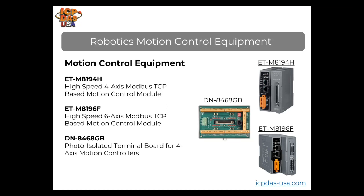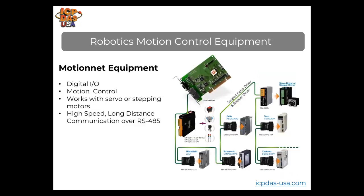We have our own proprietary line of high-speed I/O called FR-Net with real I/O synchronization capabilities. We also have FR-Net C language programmable controllers, which are commonly used in robots. We offer distributed Motion Net modules for motion control with digital I/O and motion control modules, as well as PC boards for motion control. The Motion Net I/O modules communicate over RS-485, supporting high speed and very long distances.